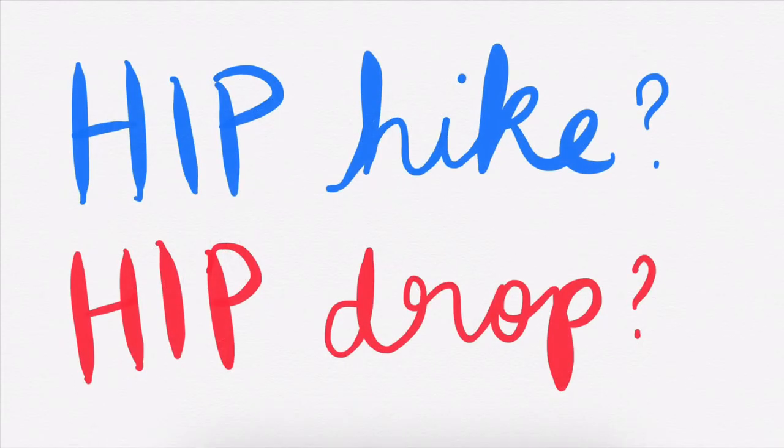If you've listened to me talk about hind limb lameness before, you'll know that I tend to talk about the hip drop to identify which side is the lame side. If you've listened to other people, they may talk about a hip hike — that doesn't mean they're wrong or I'm wrong. It just depends on what phase of the stride you're focusing on. It's the combination of the hike and drop that really tells us which side is the lame side, which is part of why hind limb lameness is so hard for people to identify.